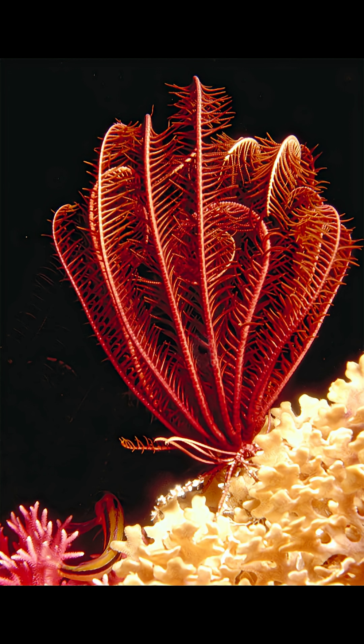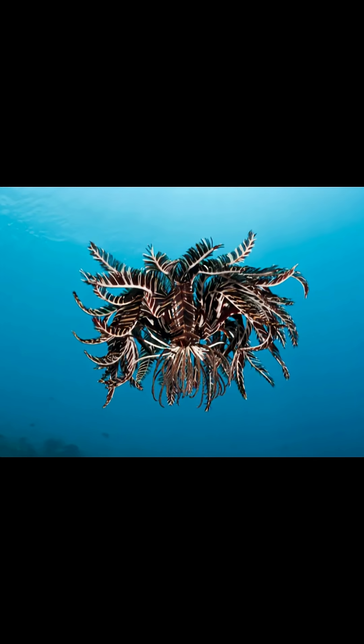Not all crinoids are attached to the ground. Some, known as feather stars, are free-floating and use their arms to help navigate their watery environment.